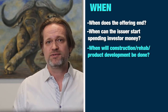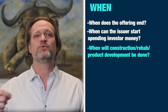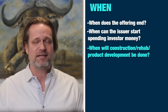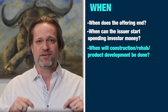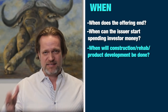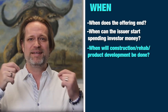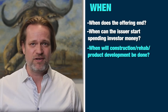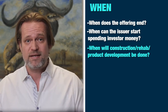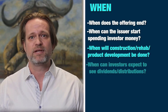When will construction, rehab, or project development be done? You've got to own the property first — if you don't own the property, there's nothing to construct or rehab. With product development it's a little more blurry: you can start working on your products, but before using investor funds for product development, your business better be moving forward and raising capital knowing you have at least enough money to expect to hit your product development goals.